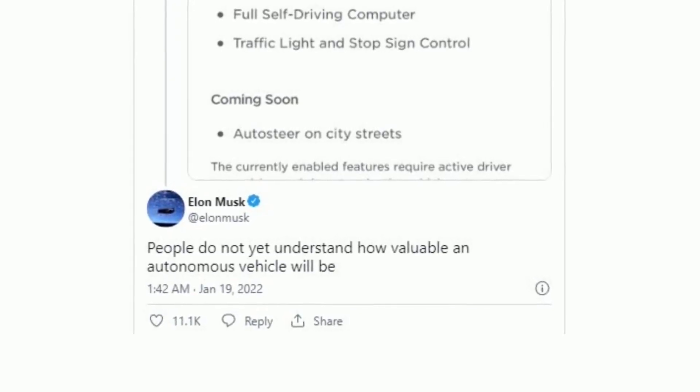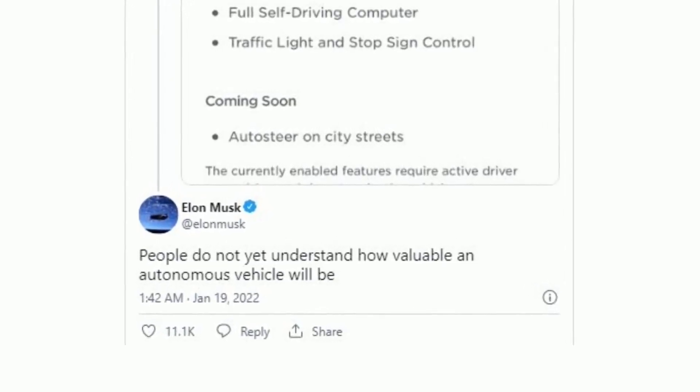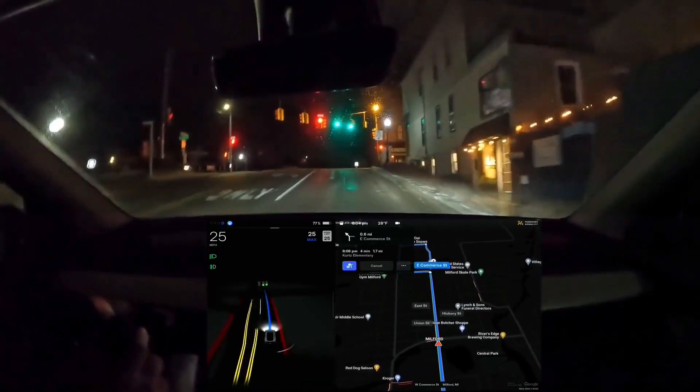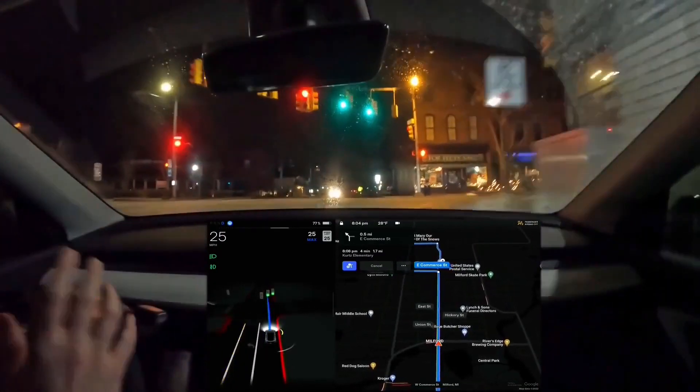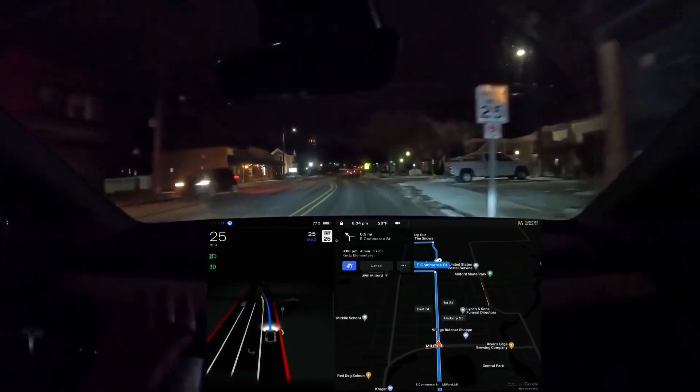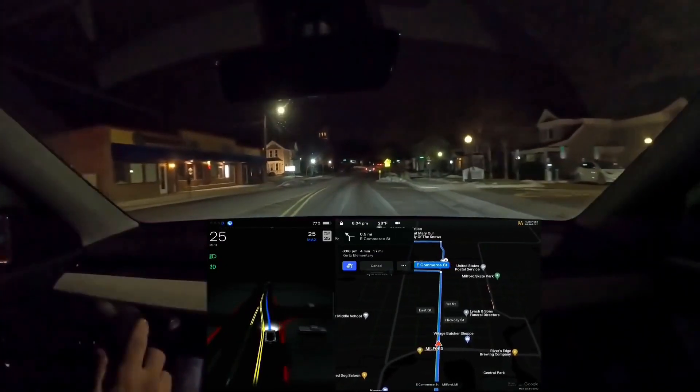Musk said the day after the price hike: people do not yet understand how valuable an autonomous vehicle will be. While Musk's outline of the plan is invaluable, consumers seem to believe they wanted to pay for what was available now and not necessarily the future capabilities of the program. But if Musk's predictions are correct, skeptics will eat their words.